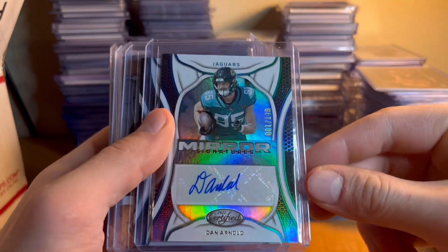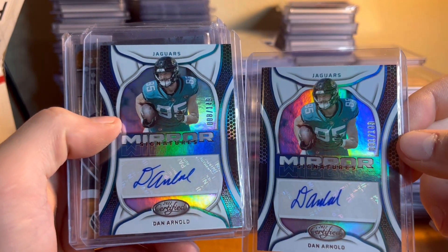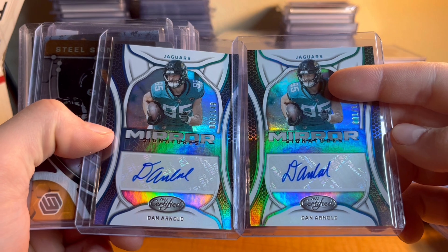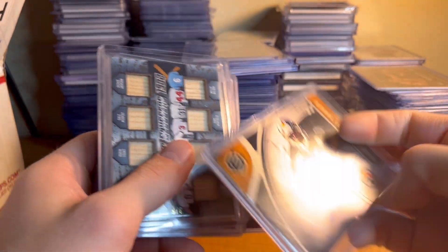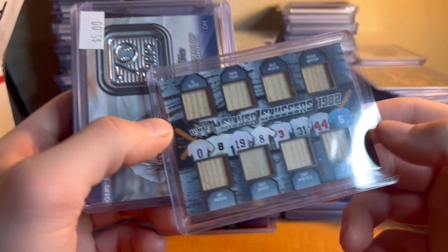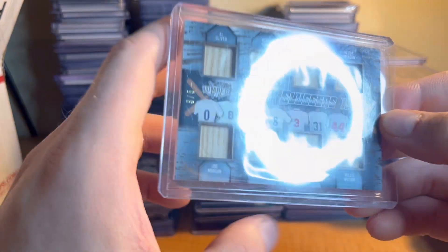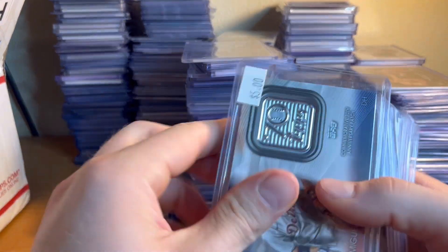Bryan Robinson Jr on-card auto. KJ Osborne auto — I love the metal autos, so cool — out of 75, that's an on-card auto. Dan Arnold out of 149. Oh, I've got two of them. The 1 and 8 of 149 — his autos are pretty similar, actually a good clean similar looking auto. We got an auto of Kendall Stewart — steel signatures out of 199. Four pieces of bat, 3 of 5 — Dale Murphy, Reggie Jackson, Robert — just some legends of all time baseball right there. That's a cool card.